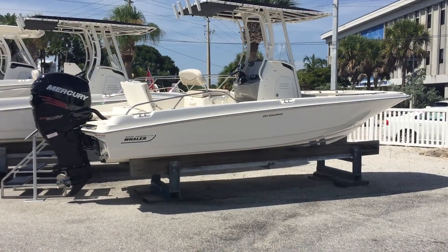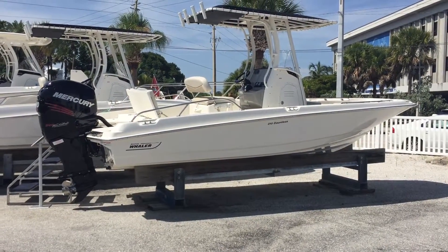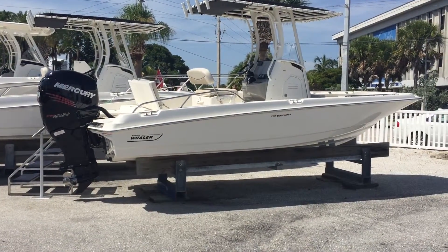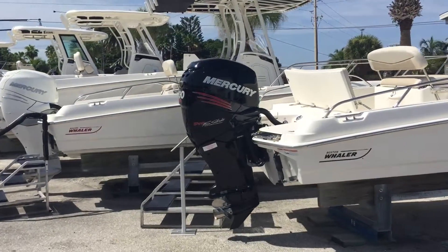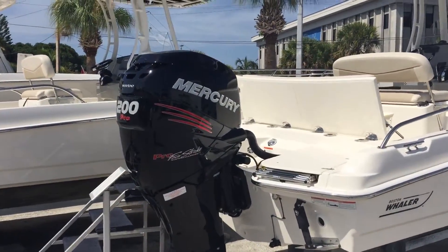Good morning. This is Jeff at MarineMax in Sarasota, Florida. Today we're going to take a look at our 2017 Boston Whaler 210 Dauntless. The 210 is powered by a 200 horsepower Mercury Corrado.